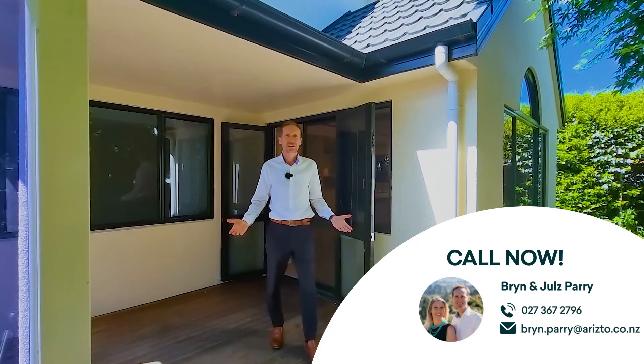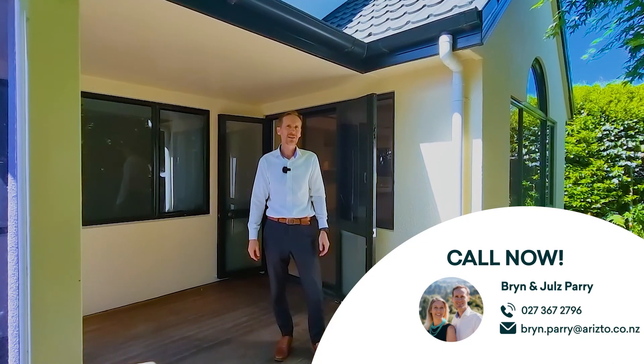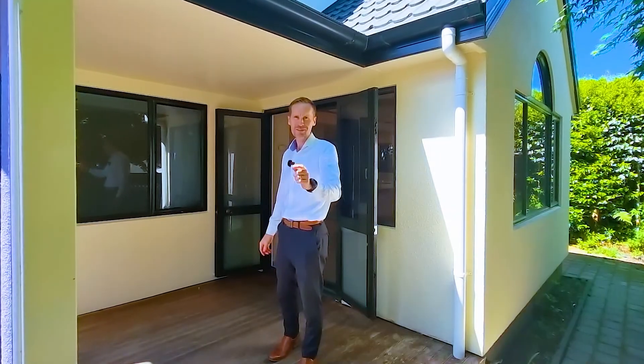If you like what you've seen, if you want some further information or to book a private viewing, contact Team Perry. We'll look out for you from start to sold.